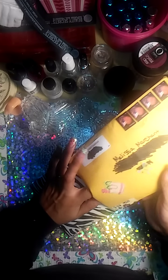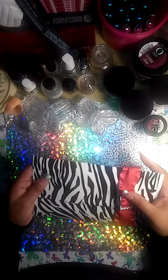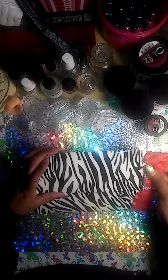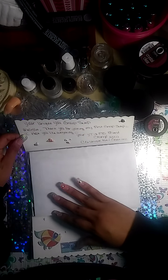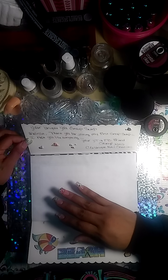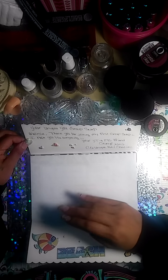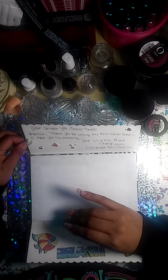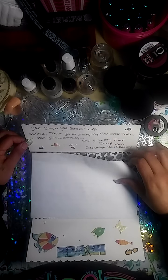Okay, let's see. This is so cute. This is pretty. It says, Your Unique You Group Swap. Melissa, thank you for joining my first group swap. I hope you like everything. Your YouTube and Facebook friend, Cheryl, CQ Unique Nails Creations.